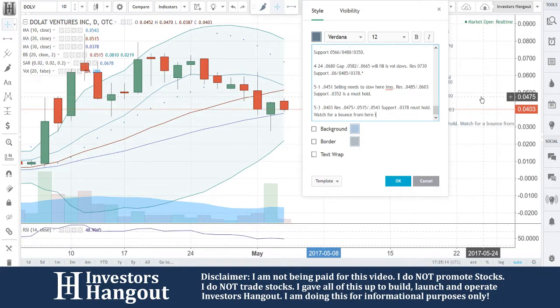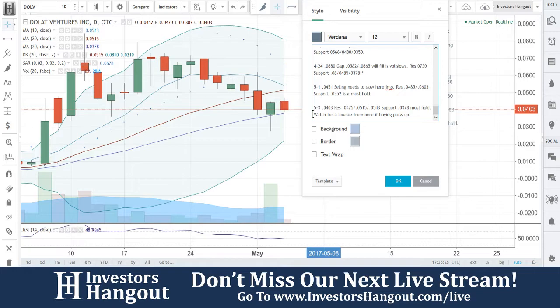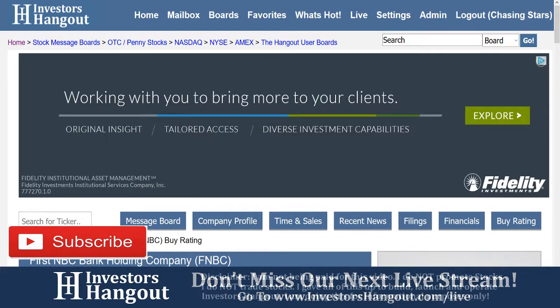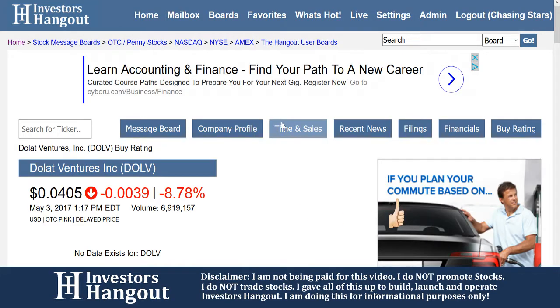Feel free to go over that DOLV board on Investors Hangout. From there, you'll see the company profile, the time in sales, the recent news, the filings, the financials, the buy rating — it's all right there at your fingertips. And if you have an opinion on this company, feel free to share it with the tens of thousands of like-minded investors on the site daily, by posting on that DOLA Ventures Incorporated board.